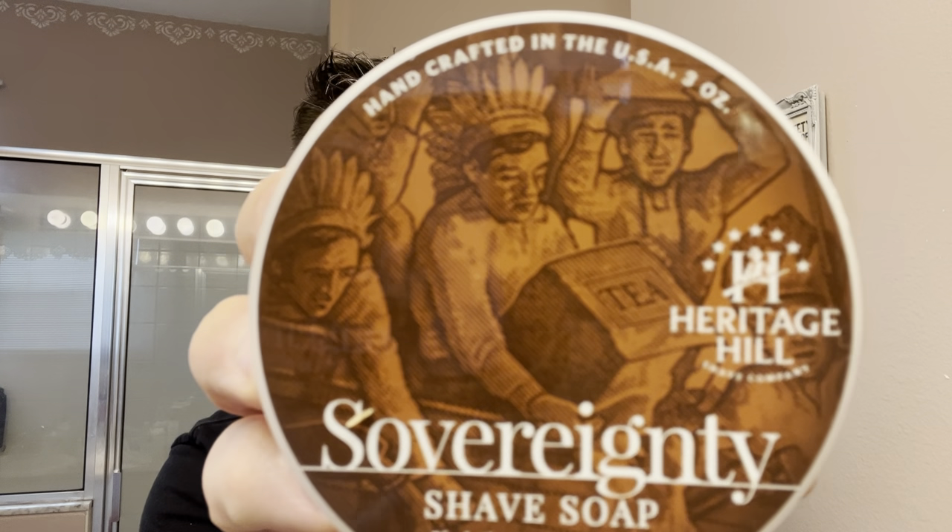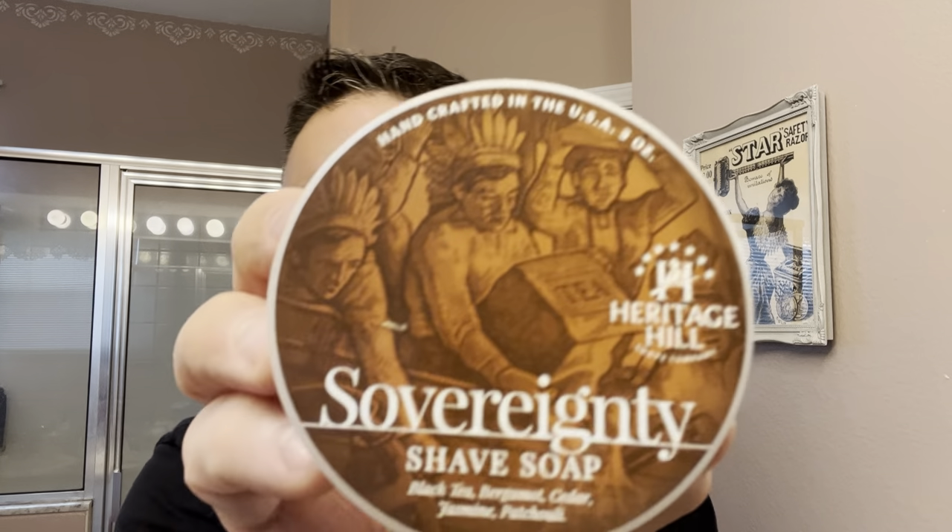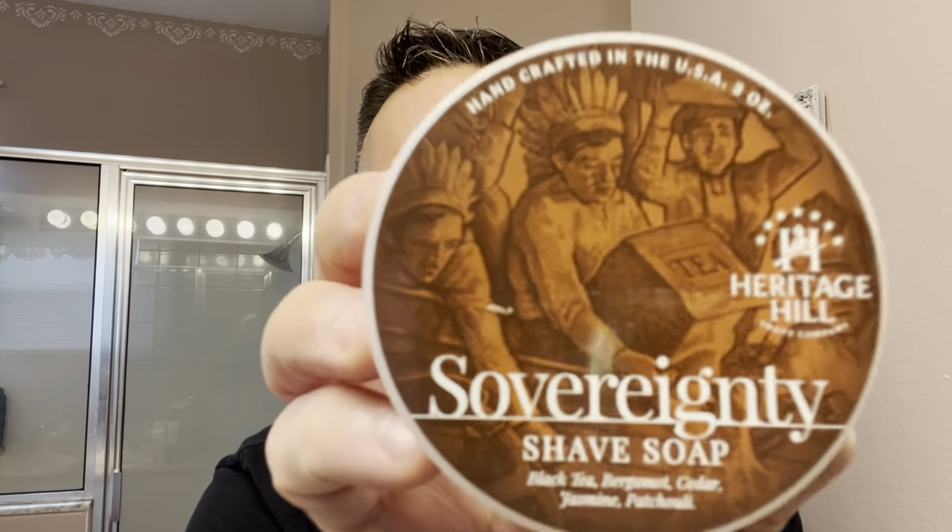I took a good dime-size bit out of there for my shave. I love the containers, love the artwork on there. It has a Boston Tea Party looking picture on there — with the Americans dressed as Indians dumping the tea into Boston Harbor. Pretty cool looking artwork. Their soaps are pretty much revolutionary-inspired soaps. Pretty cool concept, artwork, scents, price, value, slickness, cushion, lather. I just love their soaps — big fan.